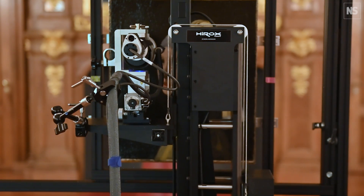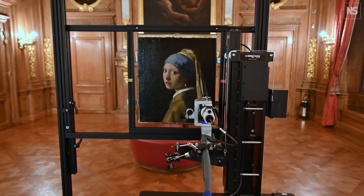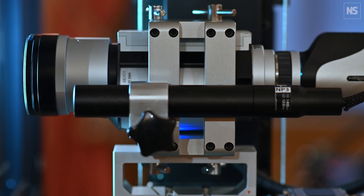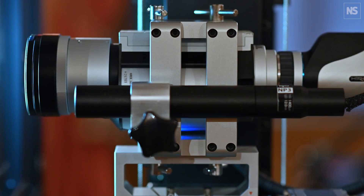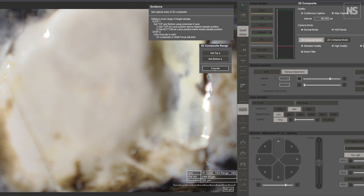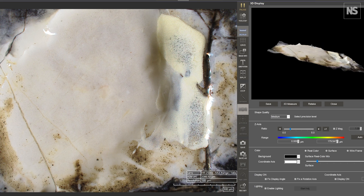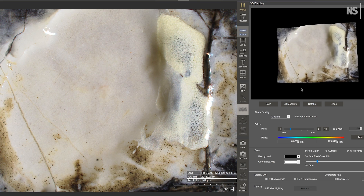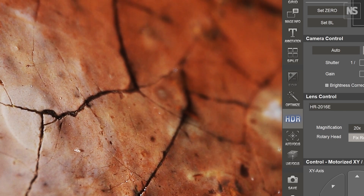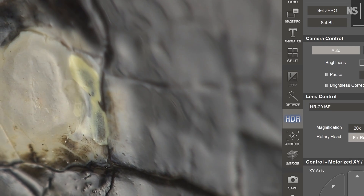The scan is based on focus stacking technology combined with 3D stitching. The software automatically moves the lens above the painting using a high precision motorized platform to acquire a series of images at different focus positions. Every single 3D tile is built from around 50 images stacked into one fully focused image containing the depth and color information for each pixel.